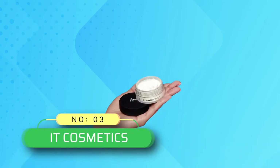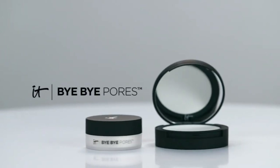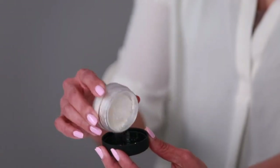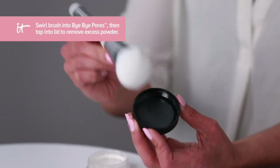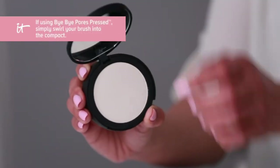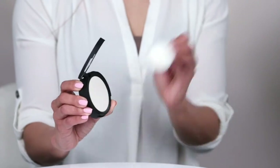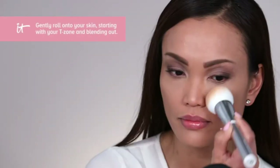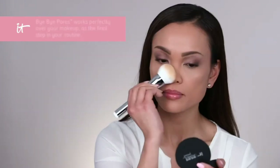Number 3: IT Cosmetics Setting Powder at Walmart. Instantly erase the appearance of imperfections with Bye Bye Pores Translucent Powder. Developed with plastic surgeons, this anti-aging, skin-perfecting powder acts like airbrushing in a jar. This loose airbrush powder utilizes real silk to make your pores disappear from view, hydrolyzed collagen to smooth away the look of wrinkles, plus antioxidants and peptides for a shine-free, airbrushed finish.